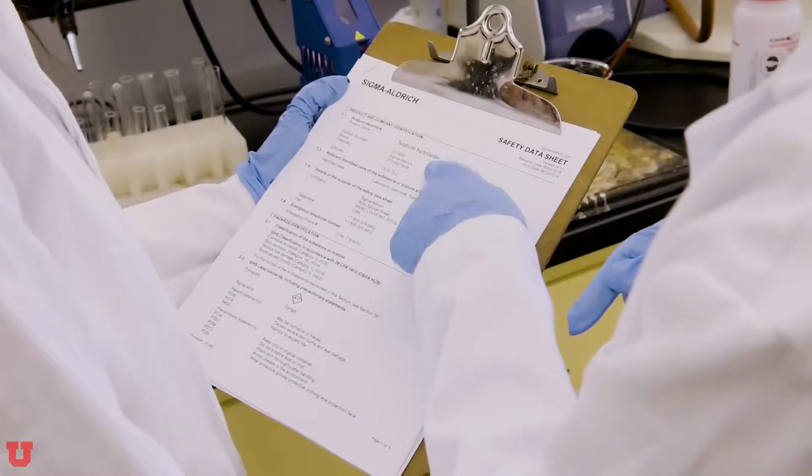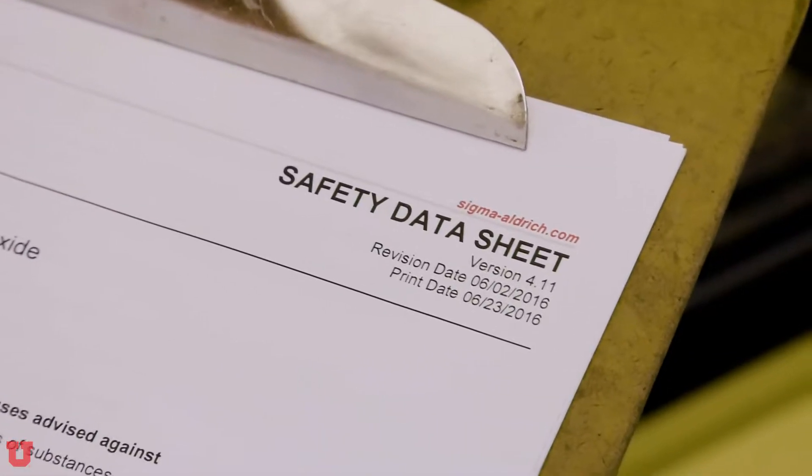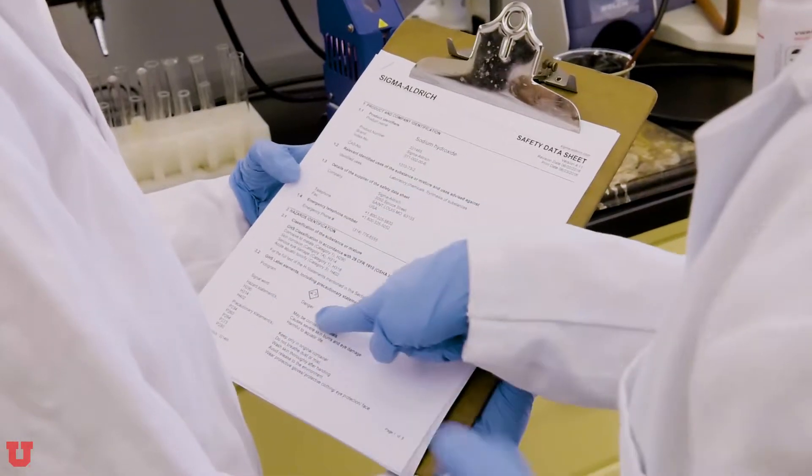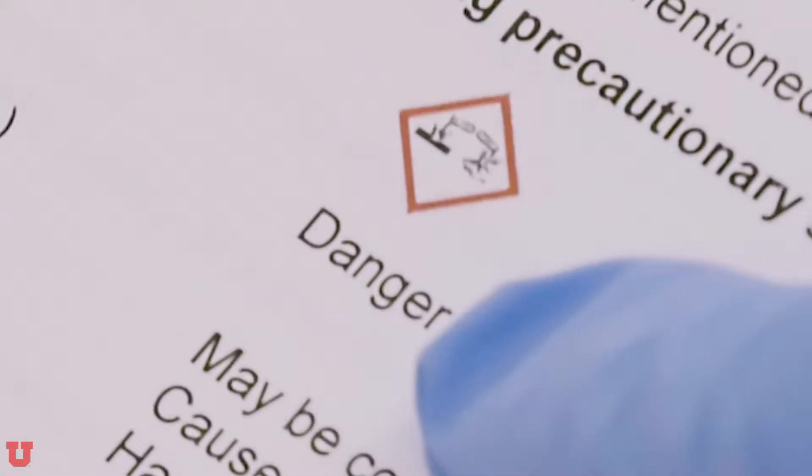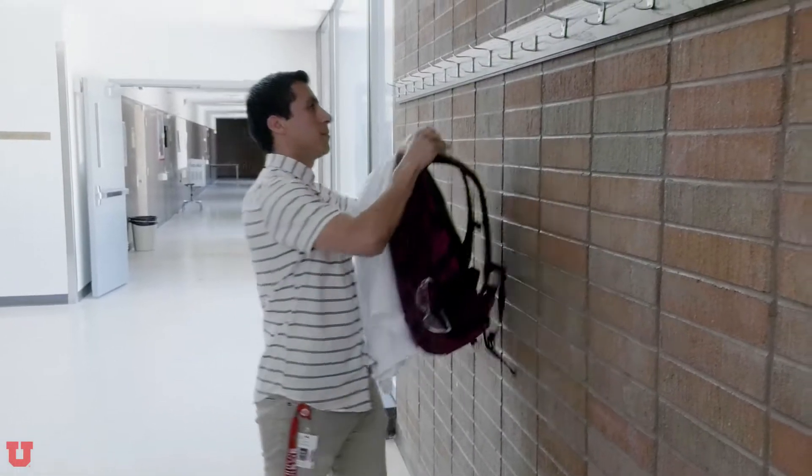Let's talk about being prepared for the day's lab work. Have an understanding of the experiment and the hazards that may be present with your experiment before you come to lab. Safety data sheets can help you understand the hazards that may be present with the chemicals you're using. If you don't know where the safety data sheets are, ask your TA and they'll show you.